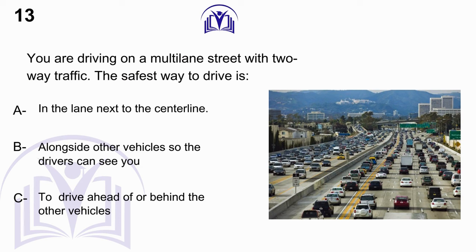You are driving on a multi-lane street with two-way traffic. The safest way to drive is: A. In the lane next to the center line. B. Alongside other vehicles so the drivers can see you. C. To drive ahead of or behind the other vehicles.